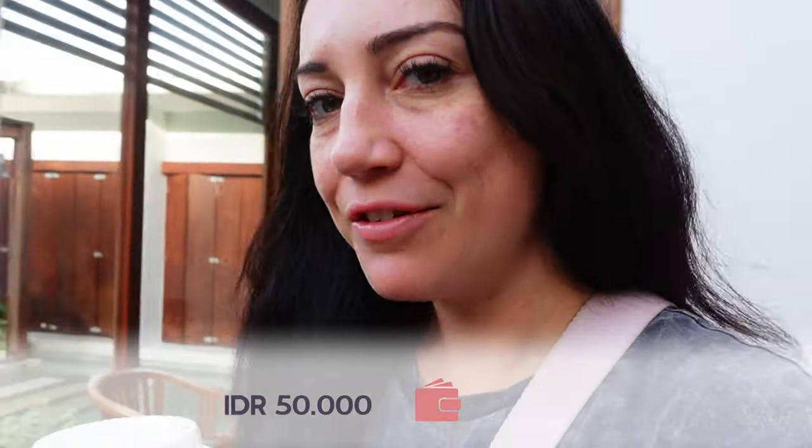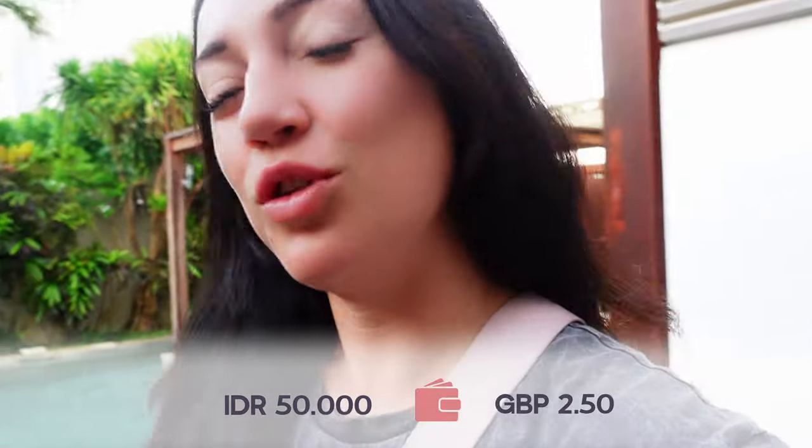Finished up at the cafe and I've got a takeaway latte for Danny, so we're going to go and deliver that to him now and then we're going to head off to the gym. Absolutely love that cafe. It's expensive for Bali standards — about 50,000 rupiah for a regular size coffee which is like £2.50. In Bali that's kind of expensive but it's very convenient.